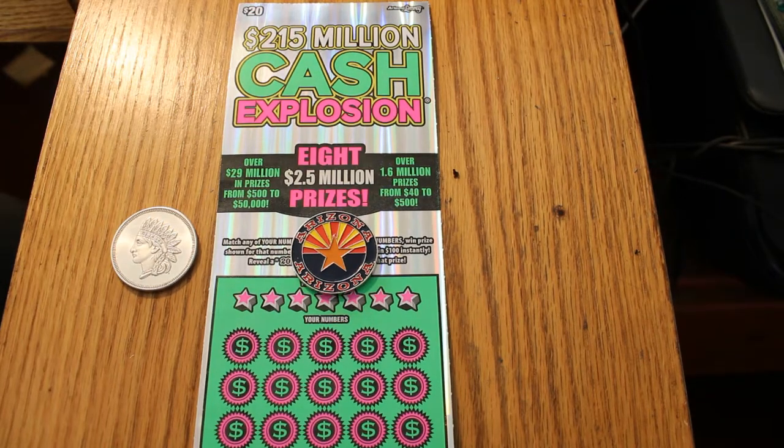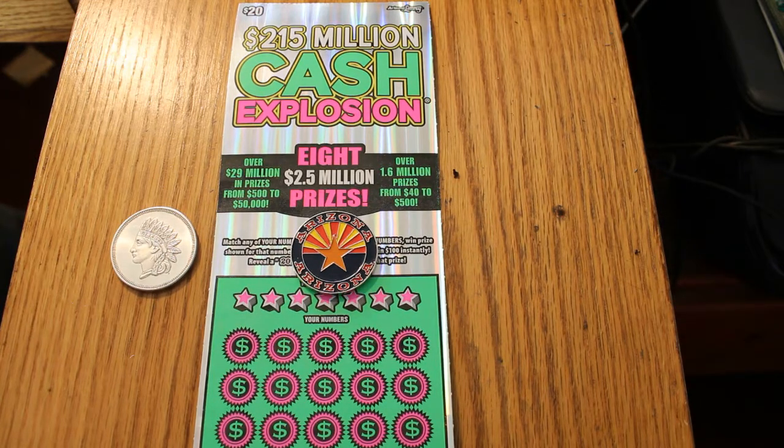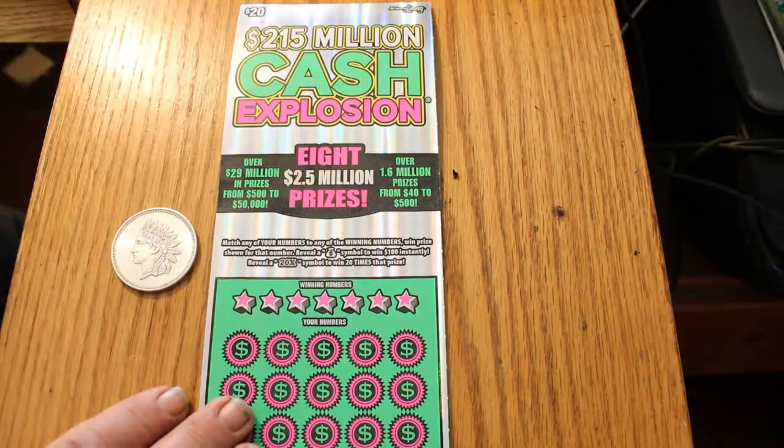Hello YouTube, AZ Scratchers here with another little session. This is going to be a real short one. I've got three of the $250 million cash explosion $20 Arizona Lottery Scratchers — tickets 026 through 028. Odds are 1 in 3.09. We'll see what happens here. The scratching coin will be the usual 1 ounce silver Indian head coin. Without further ado, let's get cracking on this one.